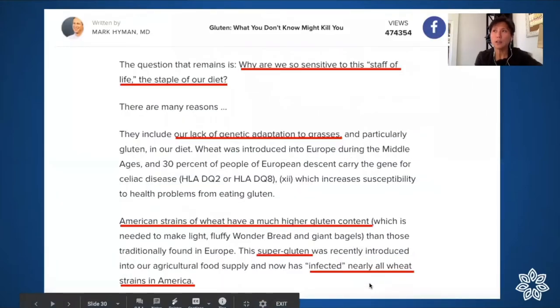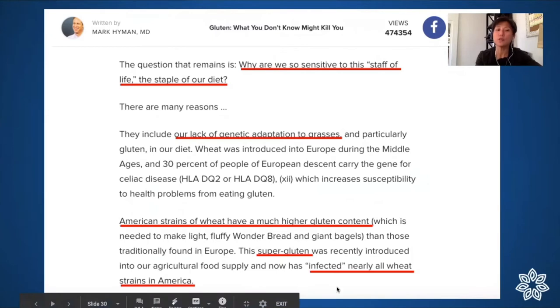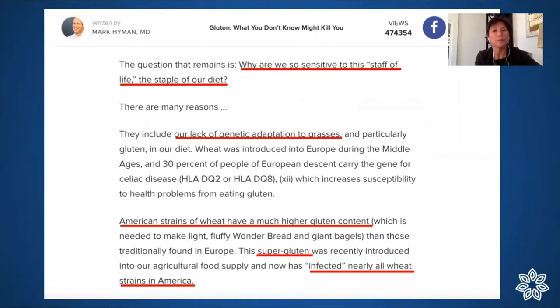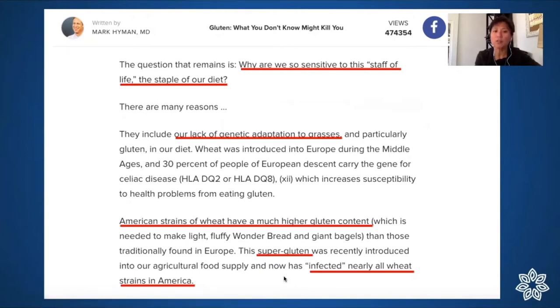Another example of unnatural quantities: many of us are genetically unable to process gluten well, but now wheat has been engineered to have much more gluten than the original forms domesticated in Europe. Dr. Hyman calls this 'super gluten' — it gives bread a lighter, fluffier texture that we love, but he says it has now infected nearly all the wheat in America.